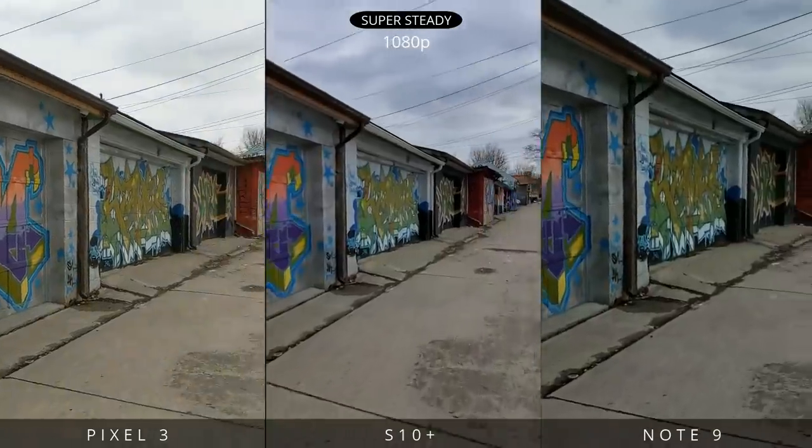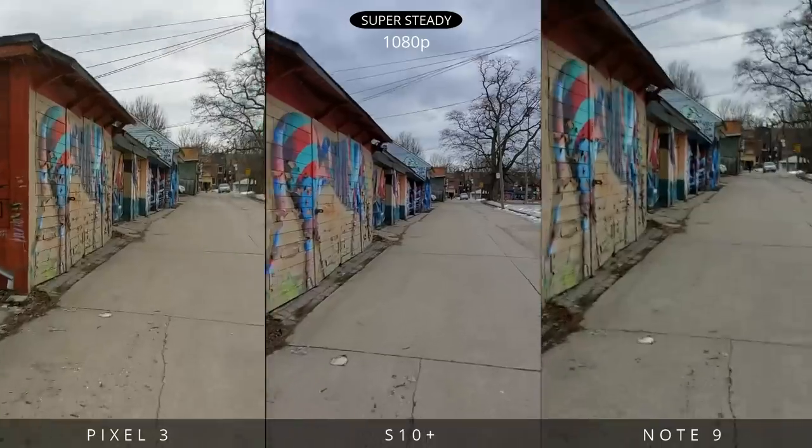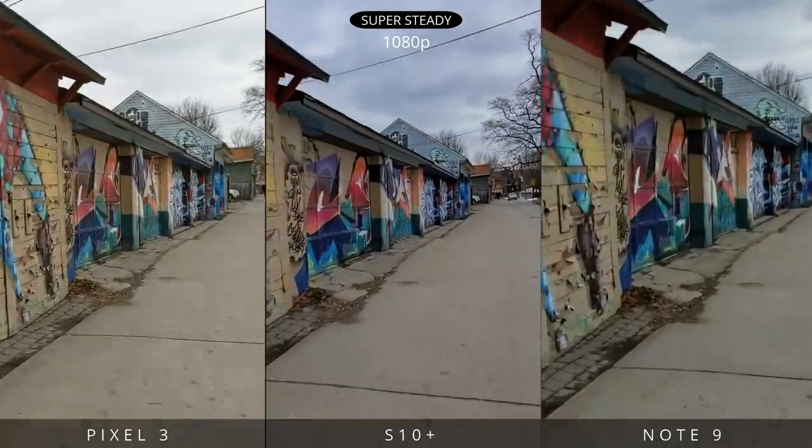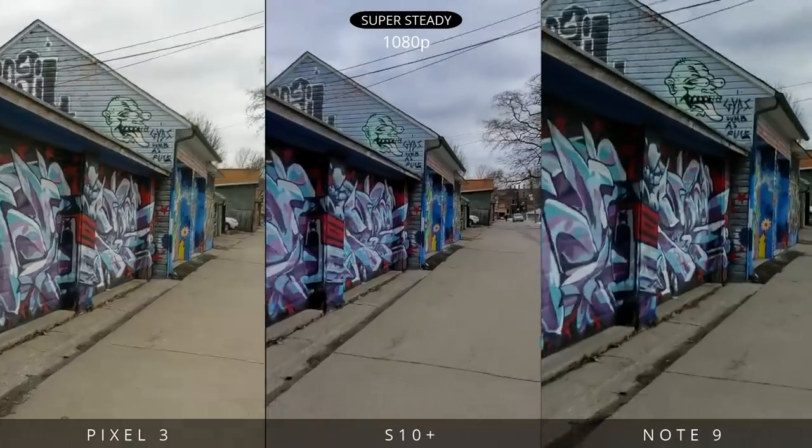I didn't get a chance to really test video out in detail, but I did try super steady on the S10 Plus and it's seriously gimbal-like stable. Just look at how smooth that footage is — colors seem more vibrant also.